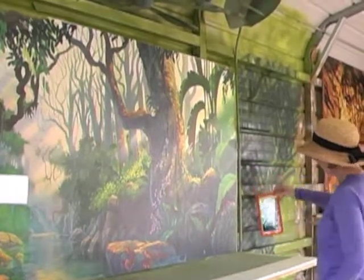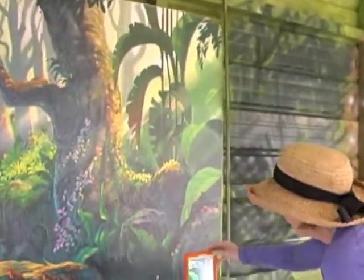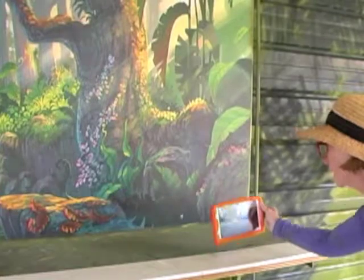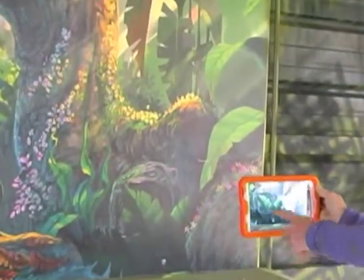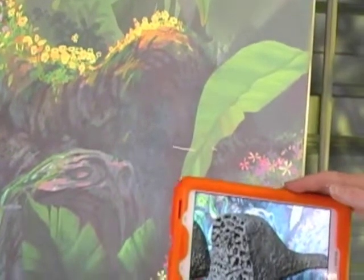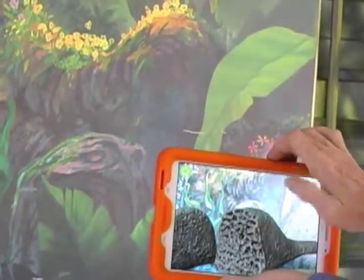Let's move on to the termite mound. There's a termite mound that will show up when I get the target correct. You can hear the target — you can hear them crunching away. Here they are in their termite mound. Because these will be in the kiosk and held steady, I can actually touch it and open it up. Here are all of the termites inside, crunching away — you can actually hear them: crunch, crunch, crunch, crunch. And then you can close it.